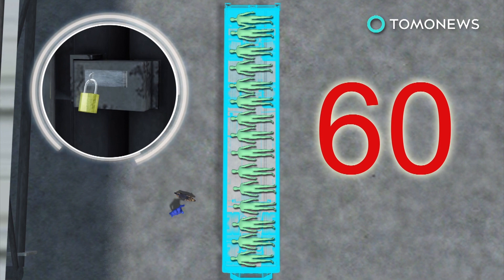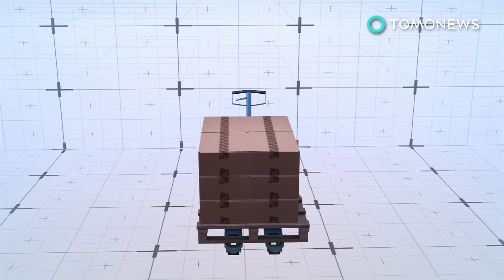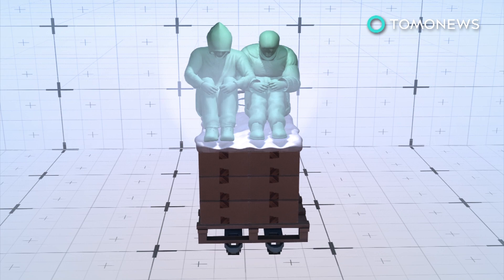Officials said the doors were padlocked shut, and those inside had no way out. The illegal immigrants were found on top and among ice-covered broccoli pallets at a temperature of 49 degrees Fahrenheit, which is around 9 degrees Celsius.